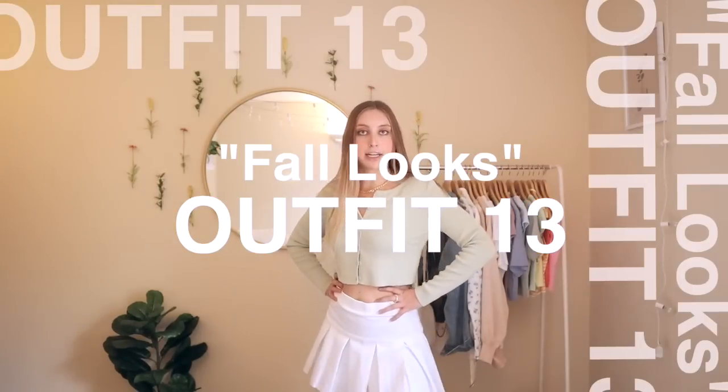The next outfit is another basic with the skirt — super comfy and cute. I'm gonna call this the librarian-but-make-it-cute outfit.